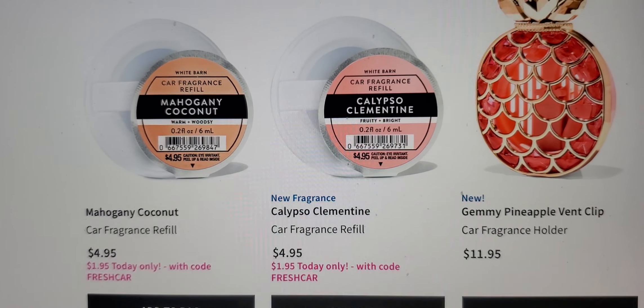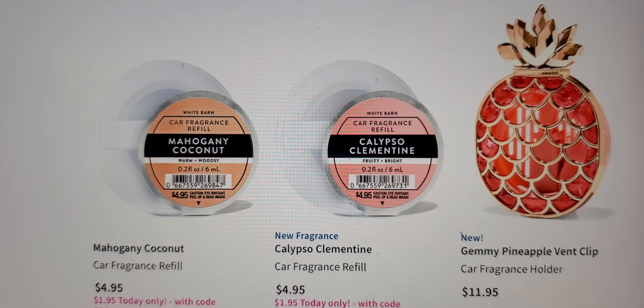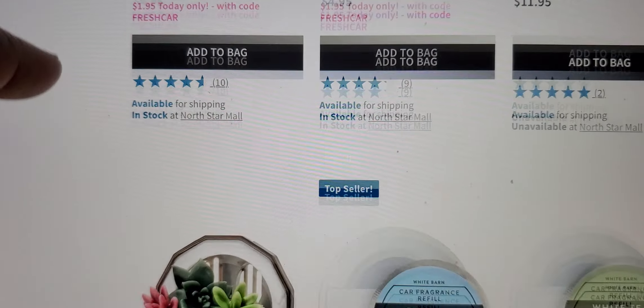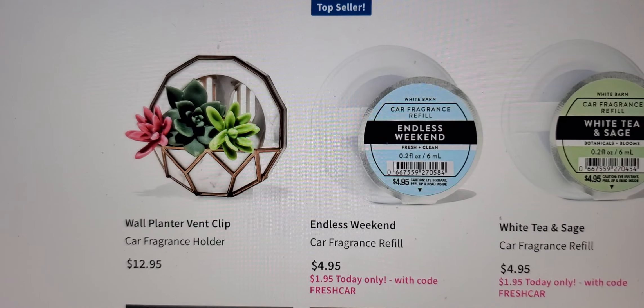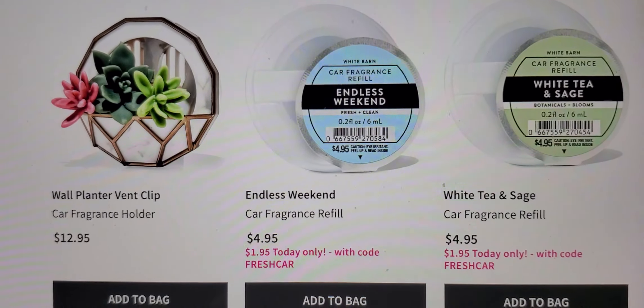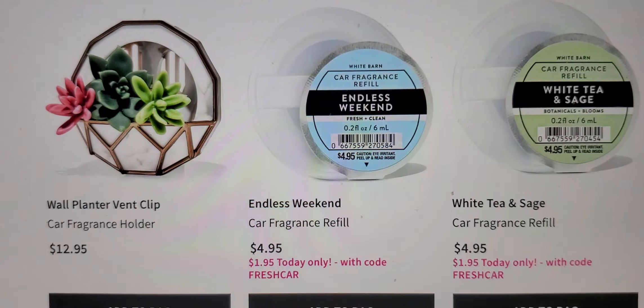Pineapple vent clip — I need to slow down cause I'm breathing. And the calypso clementine, the planter vent clip, sorry if I'm moving — endless weekend, white tea and sage, and just more.